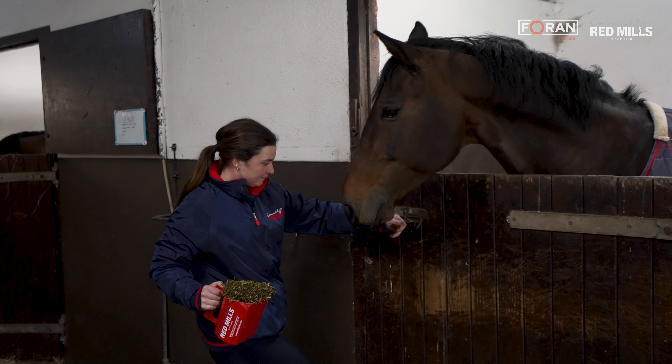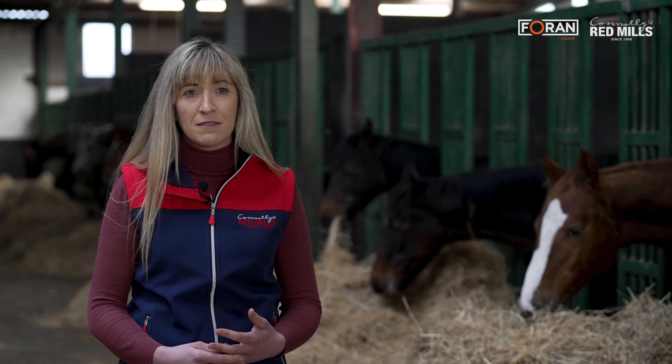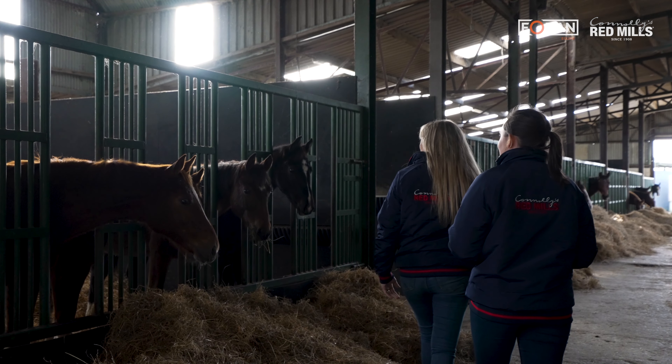It's absolutely fantastic the way the Allens have it set up here. The young stock come in over the winter time and as you can see they're all in pens, divided by age and also by body condition and by gender for the older horses as well. They all have hay ad-lib and we can monitor and change the feeding rates based on each different group.